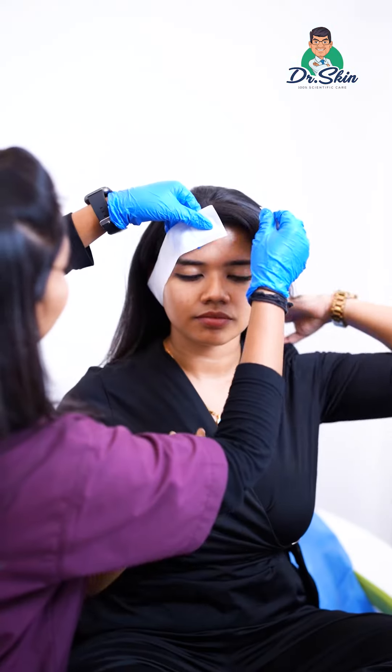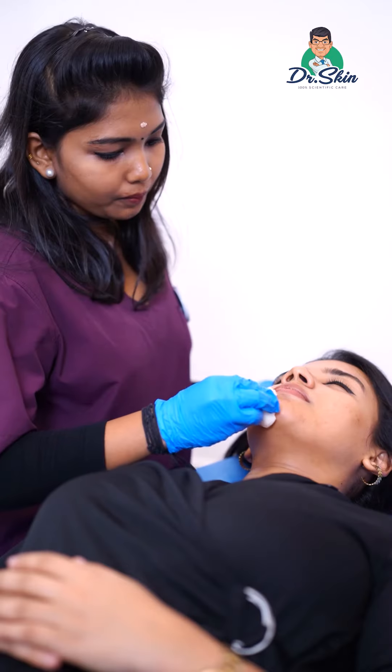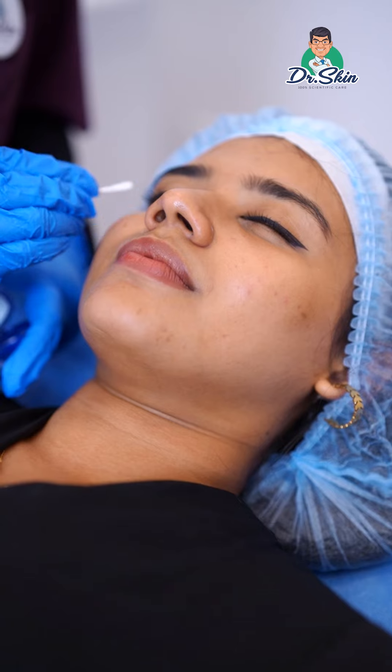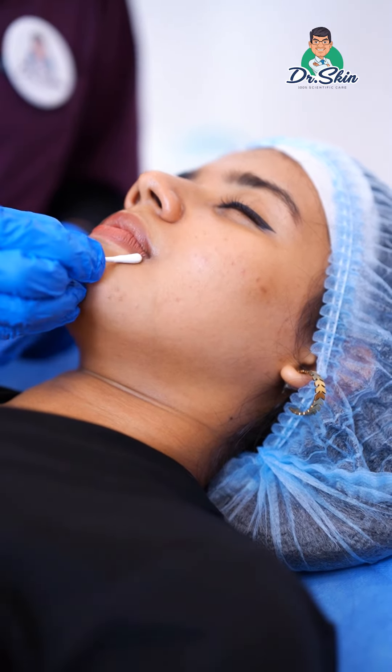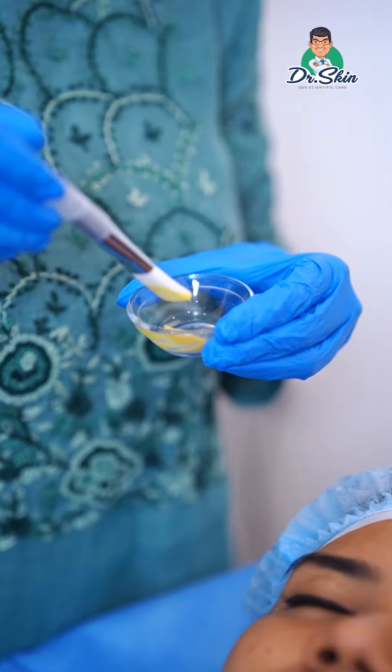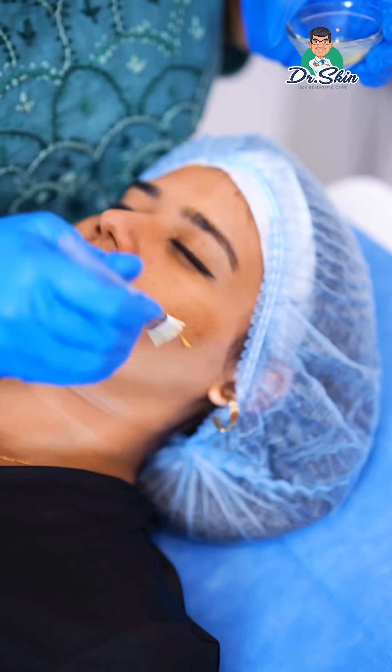What kind of peels do you use? Chemical peels are of different types — mild peels and deep peels. Based on a patient's concern and skin type, we suggest the appropriate peel. For your concerns, mainly pigmentation, tan, pimples, and marks, I would suggest you go for a yellow peel. Yellow peel is a leave-on peel for 6-8 hours.